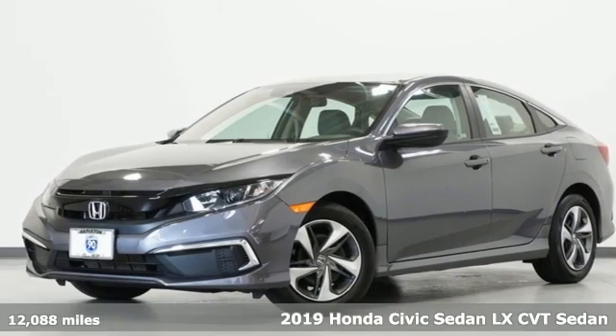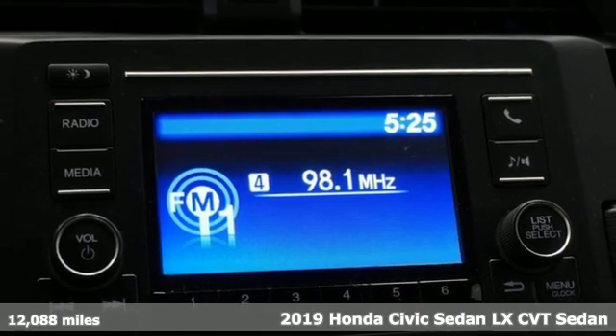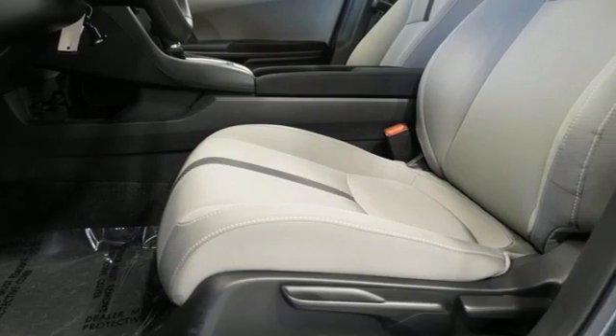It's a 2019 Honda Civic Sedan. Get more mileage out of every drive with this Civic. A great vehicle is comprised of great features like these.